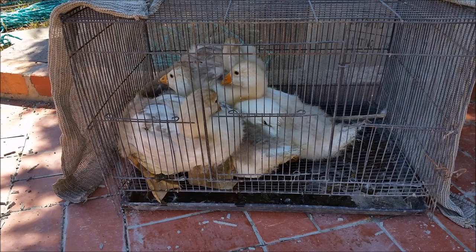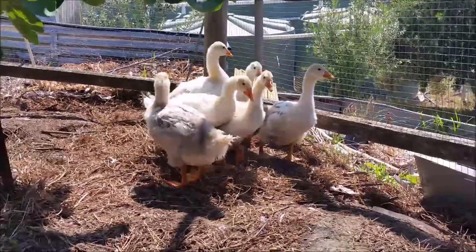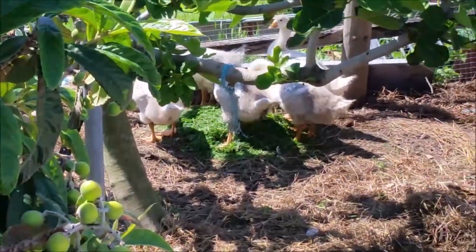We've just bought six goslings — four are in here and two are in boxes. Here they are out in the open. They're actually in a netted area, and at night they'll be locked up in here.